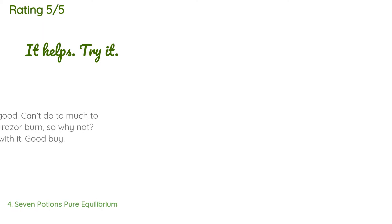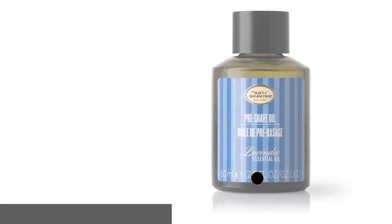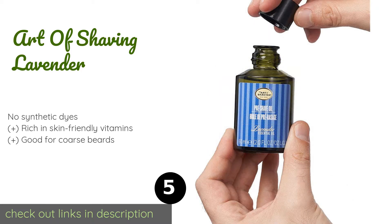The average rating of this product is 3.9 stars with more than 26 customer reviews. A customer said: 'Works good — can't do too much to prevent razor burn, so why not? Happy with it.'